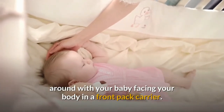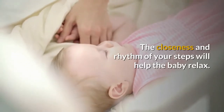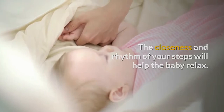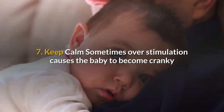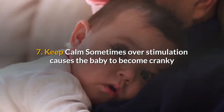Number six: use a front pack carrier. To carry the baby, you can walk around with your baby facing your body in a front pack carrier. The closeness and rhythm of your steps will help the baby relax. Babies enjoy being carried around.